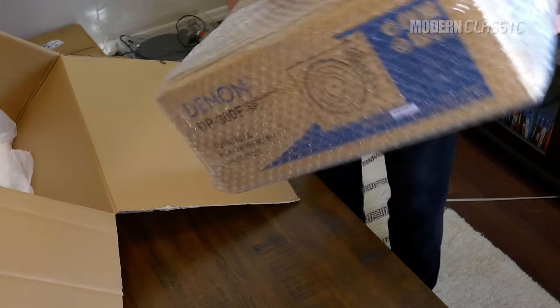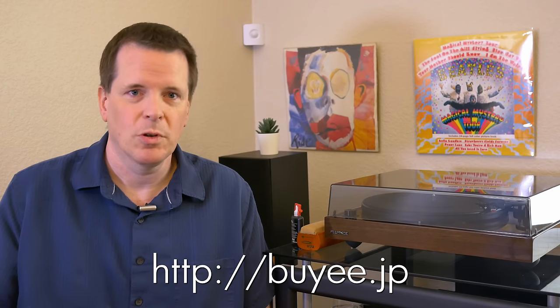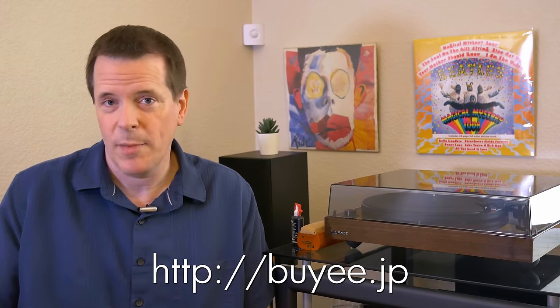I don't do a lot of advertising on my channel, and when I do, it's for something I believe in and use myself. For uniquely Japanese products like you see in this video, or even stuff I've just bought for myself, Baie has made the world a lot smaller for me. Check them out!